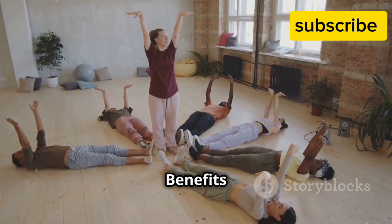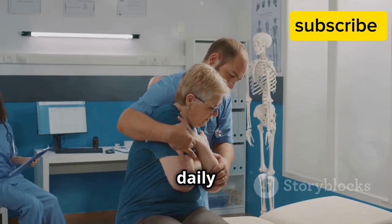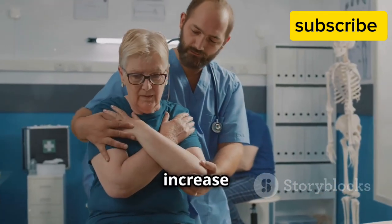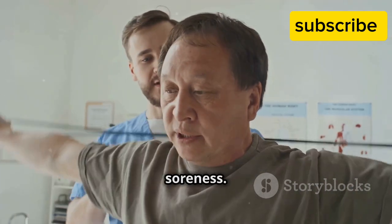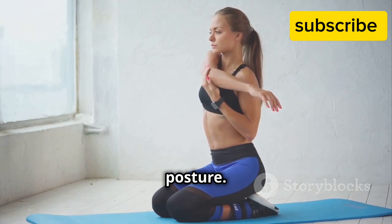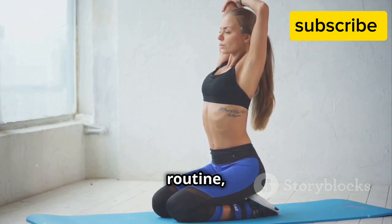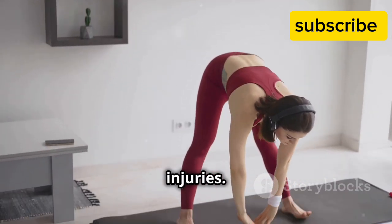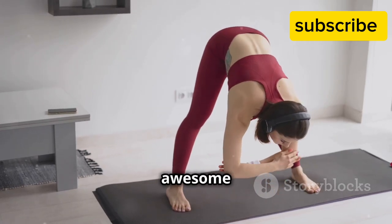Benefits: arm circles improve shoulder mobility, making it easier to perform daily tasks and other exercises. They also help to increase blood flow to the shoulder area, which can aid in recovery and reduce muscle soreness, reduce the risk of injury, and enhance posture. By regularly incorporating arm circles into your routine, you can maintain healthy shoulders and prevent issues like rotator cuff injuries. So let's keep those arms moving and enjoy the 360 degrees of awesome benefits!